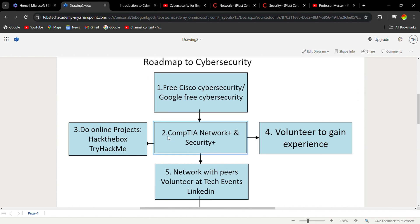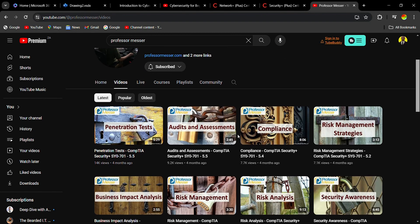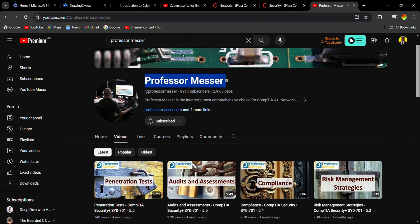The next step is to study CompTIA Network+ and CompTIA Security+. Now these courses are not free — they are paid, unlike the ones at step one. You do have to pay for these exams. However, there are free resources you can find online to study for the Security+. For example, there's a YouTube page where someone teaches Security+ for free, so you can go to that YouTube page.